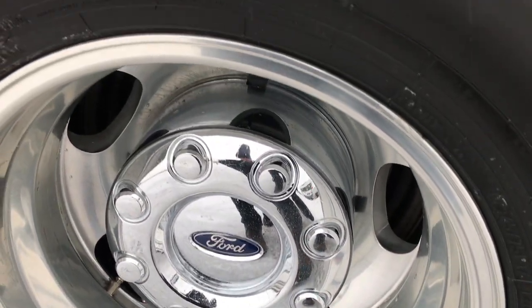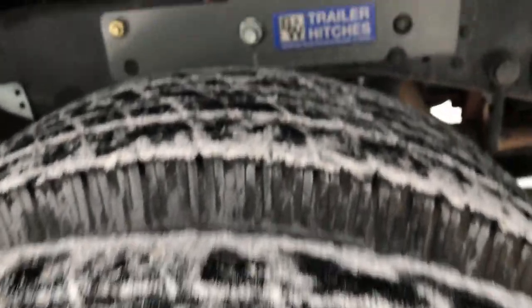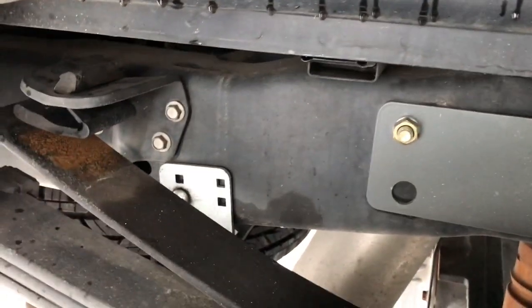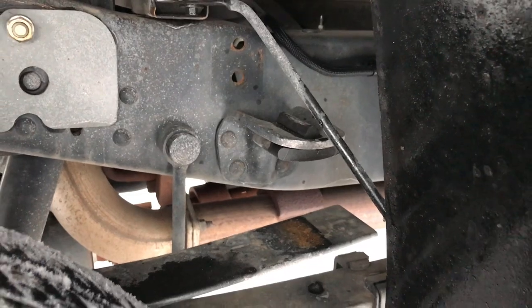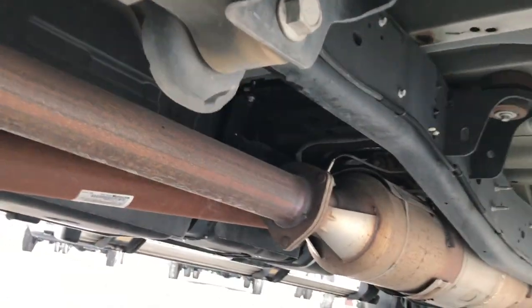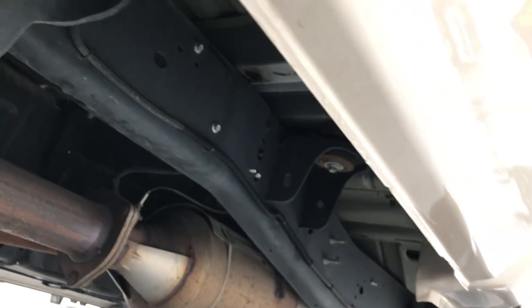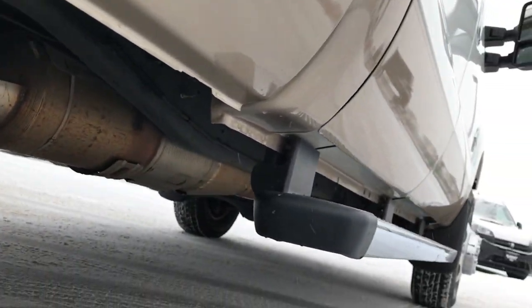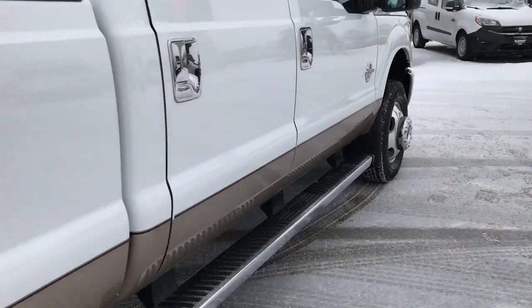Rear rims are absolutely perfect — very nice polished aluminum. The back tires have just as much tread as the front tires, and you can see just how clean that hitch and frame is. It has the camper package with the anti-sway bar. It has all the remaining factory exhaust, very clean all the way underneath.